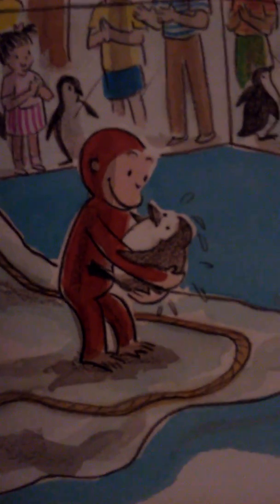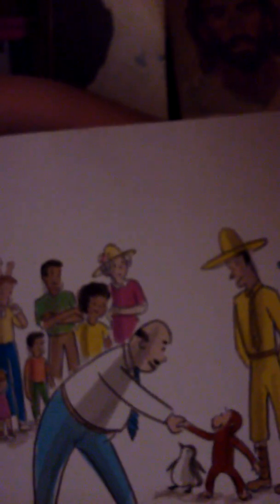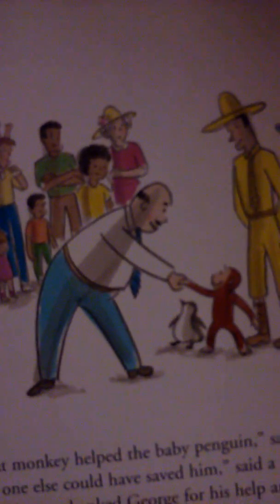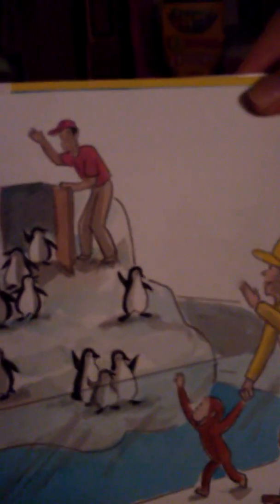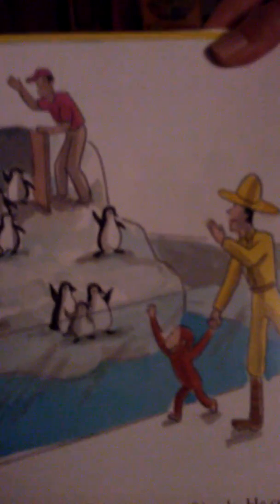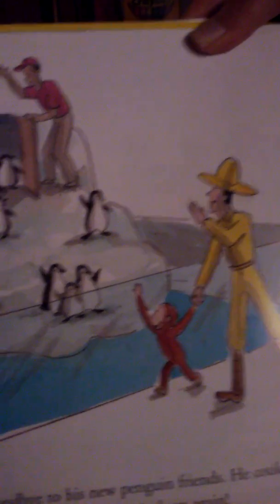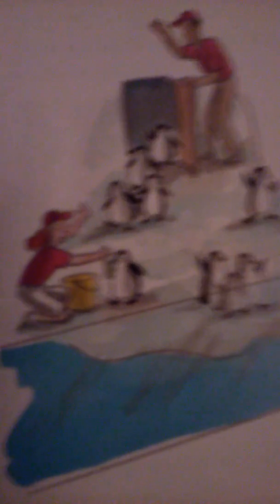George was a hero. He saved the baby chick. That monkey helped the baby penguin, said a boy in the crowd. No one else could have saved him. The director thanked George for his help and made him an honorary staff member at the aquarium. George said goodbye to his new penguin friends. He could not wait to come back to the aquarium and visit them again. The end.